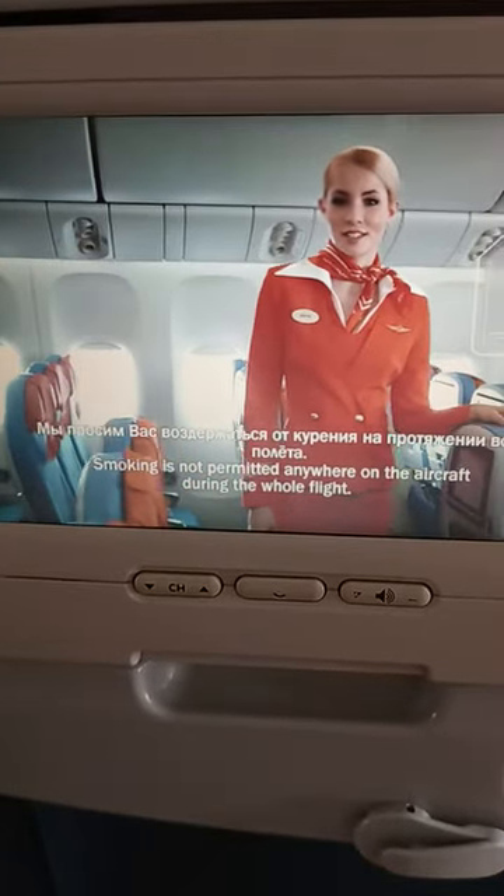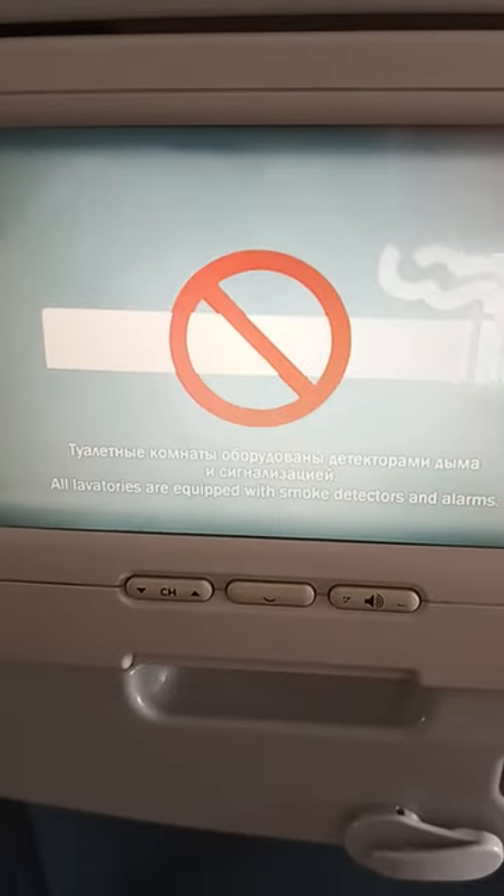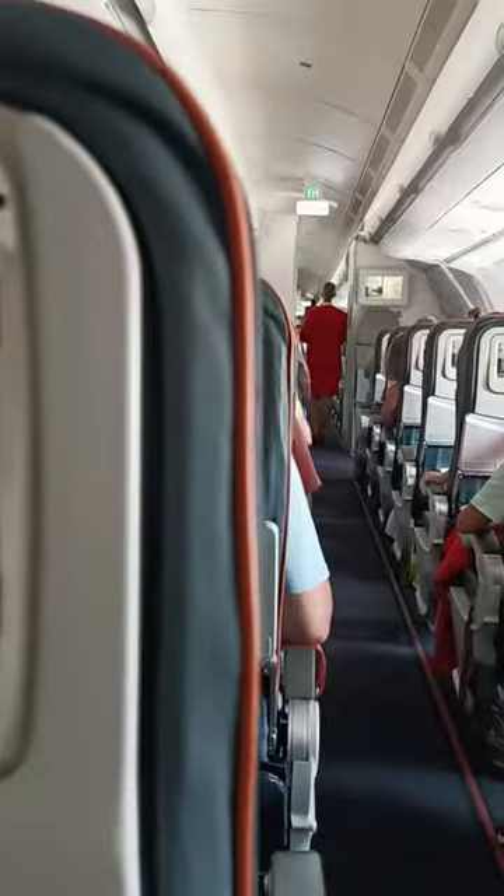Мы просим вас воздержаться от курения на протяжении всего полета. Туалетные комнаты оборудованы детекторами дыма и сигнализацией.